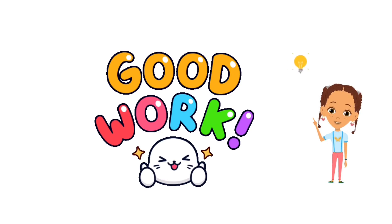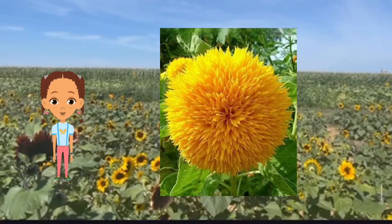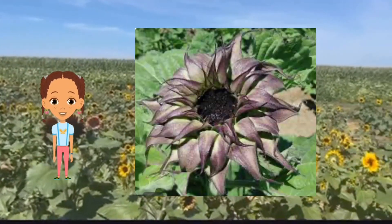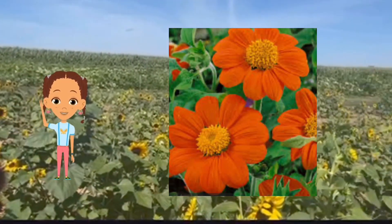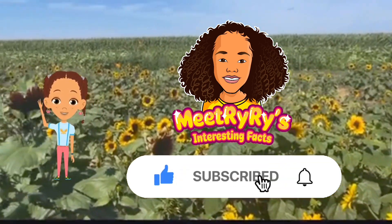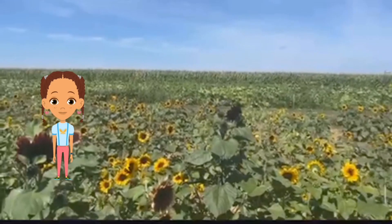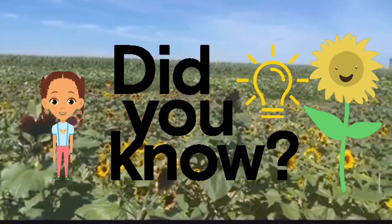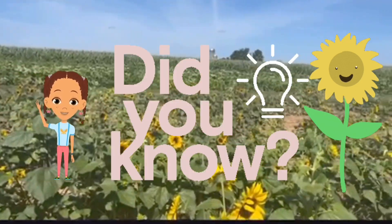Great job if you got them right! We hope you've enjoyed learning about these amazing sunflowers today. Remember to keep exploring the wonders of nature, and don't forget to like and subscribe for more exciting adventures! Thanks for watching, and see you in the next video! But wait, there's more — stay tuned for our Did You Know segment at the end, where we'll unveil some surprising sunflower facts!